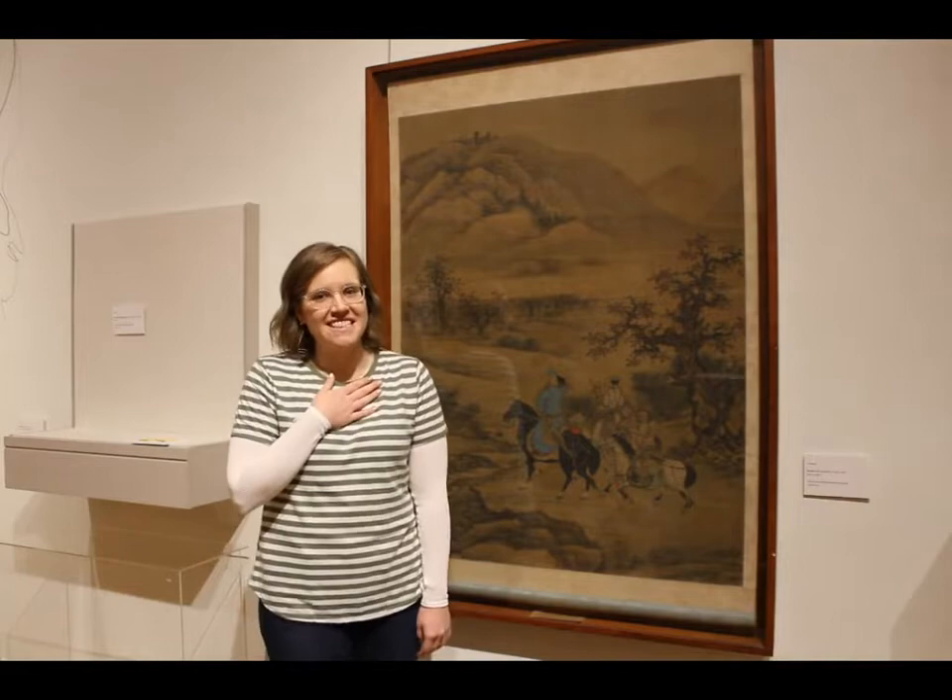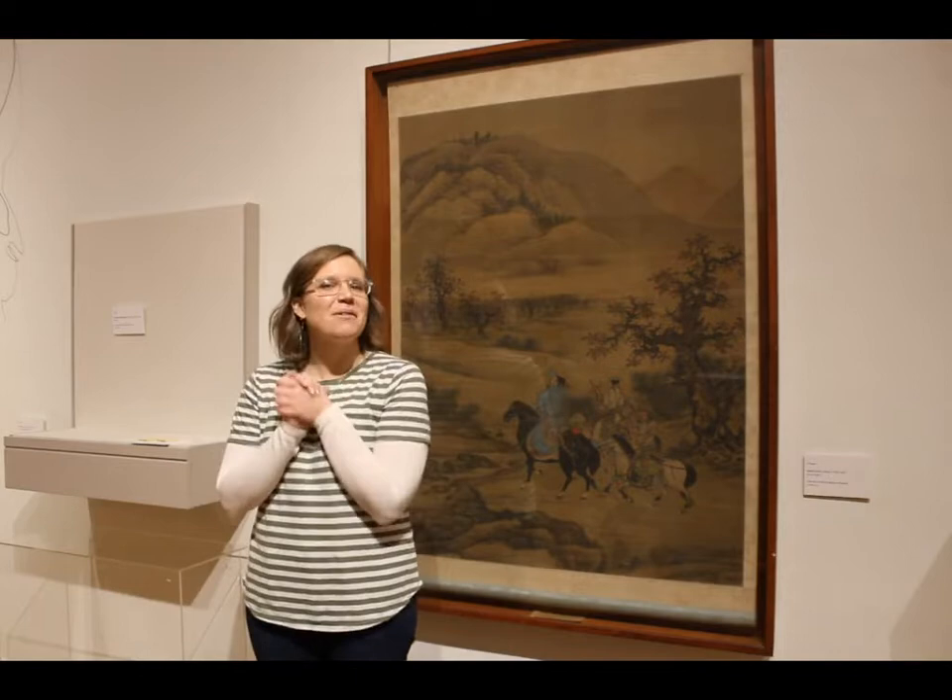Hi, everybody. My name is Liz, and I'm the Early Education Specialist here at the Berkshire Museum. Welcome to the Daily Discovery.